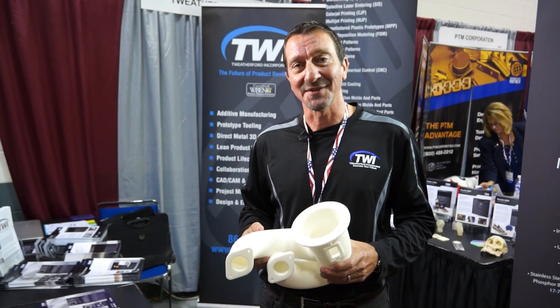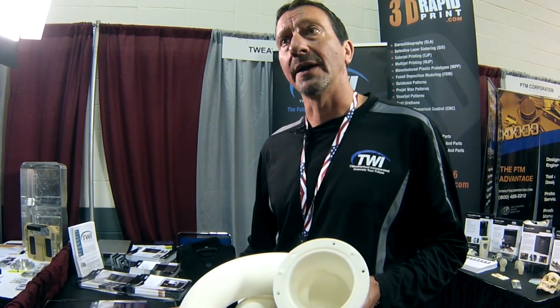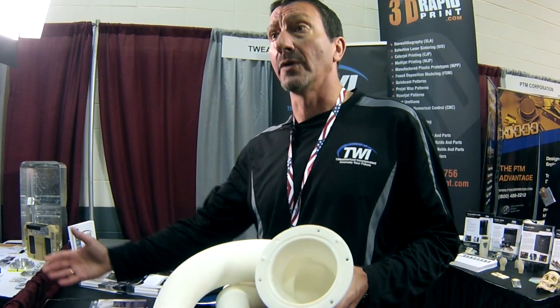3D printing is not just for prototypes anymore. As a matter of fact, if people want to start there that's fine, but we're really jumping into the tooling applications. How does it really go further?